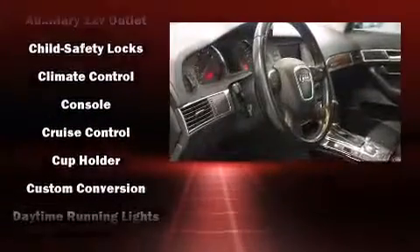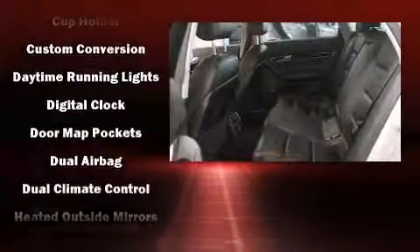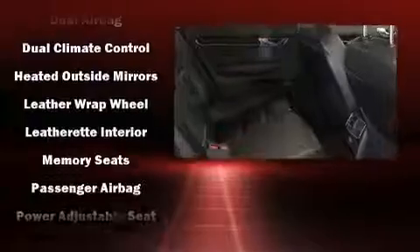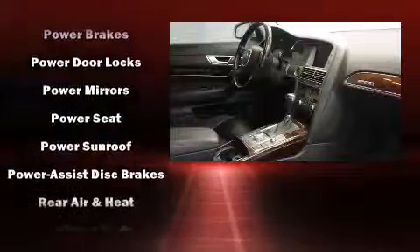Audi also prioritized safety and security by including dual front impact airbags, front side impact airbags, traction control, brake assist, anti-whiplash front head restraint, ignition disabling, and four-wheel disc brakes with AVS.